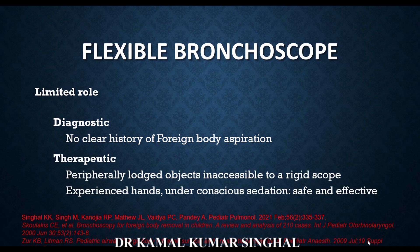The therapeutic role of flexible bronchoscopy is reserved for when rigid bronchoscopy fails. Flexible bronchoscopy has an advantage when the foreign body is lodged very peripherally and deep in the airway, beyond where rigid bronchoscopes can reach. There are reports from China and India where flexible bronchoscopes have been used extensively and effectively to remove foreign bodies, even under conscious sedation with experienced hands.